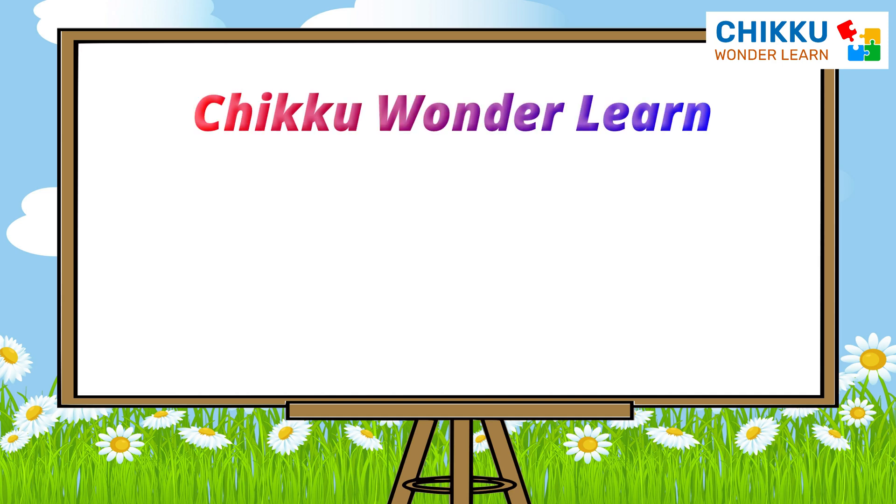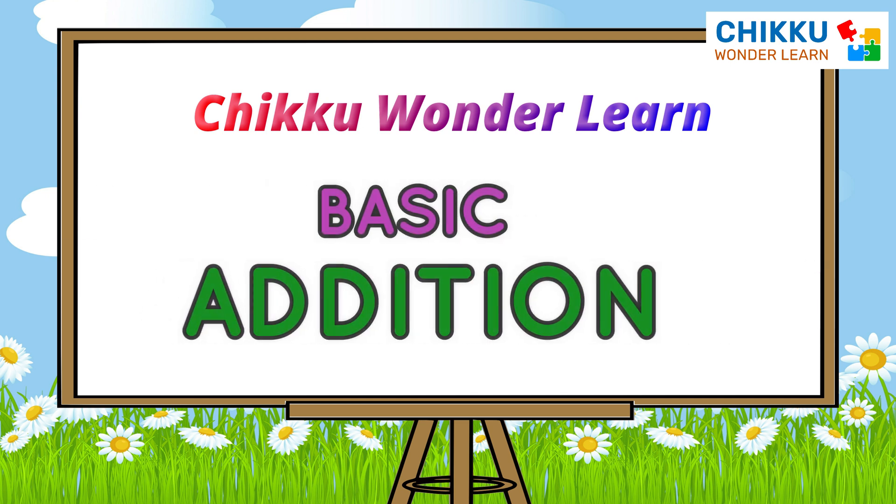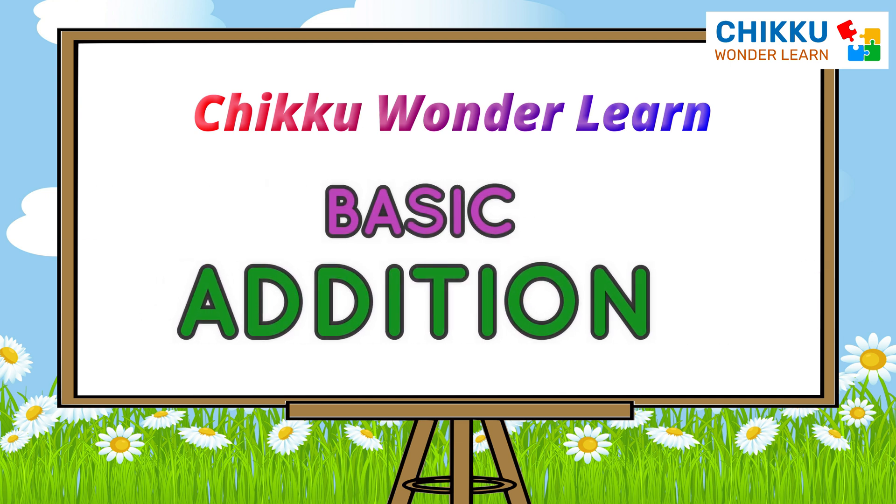Hello friends, welcome to Chikku Wonderland. Today we will learn basic additions. Let's start.